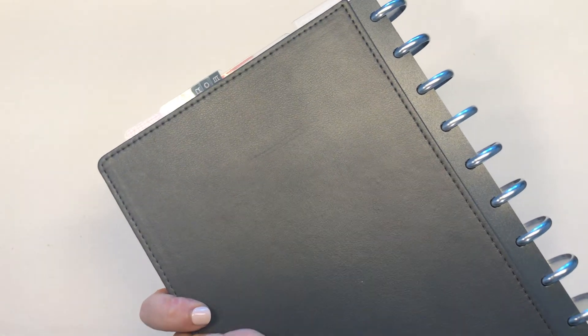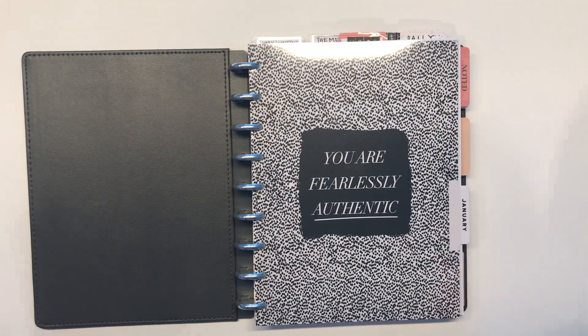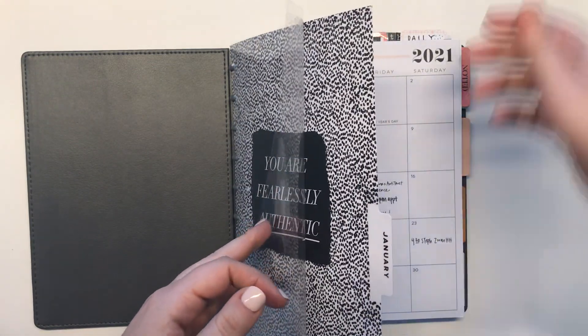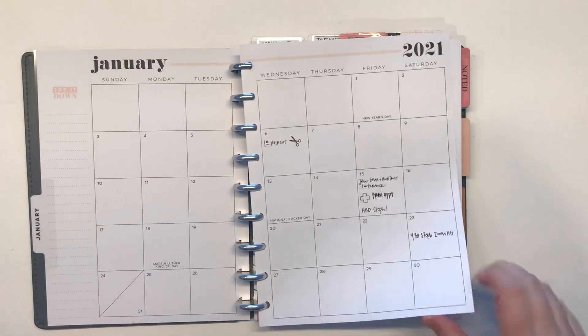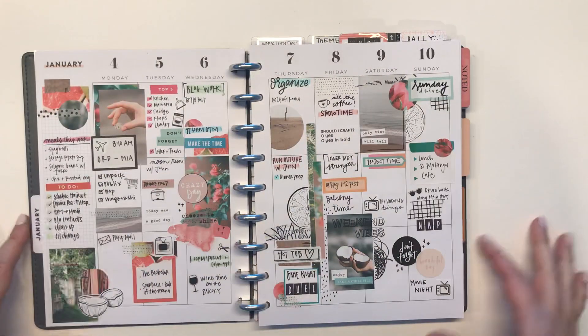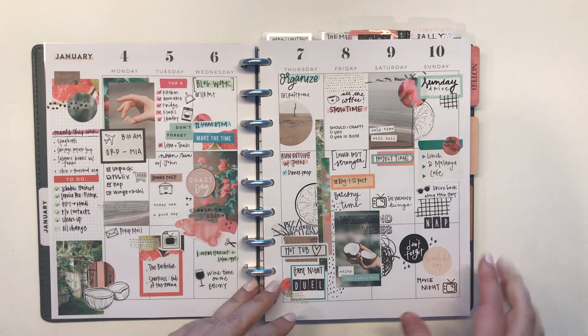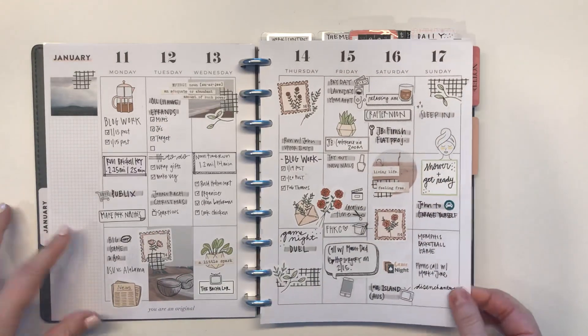I'm using a cover from Inkwell Press. The discs are also Inkwell Press discs. Sorry about the glare — I don't think it'll be so bad throughout the video. So to start, I have January from the Wild Style Planner, really just to have a monthly, but I obviously am not using it very much. I've played around with this layout for the month, mostly testing out some stickers and whatnot.